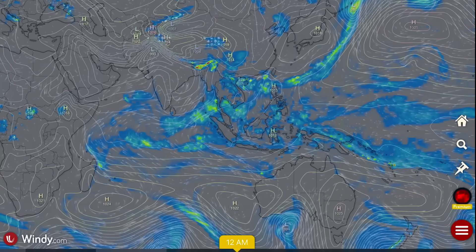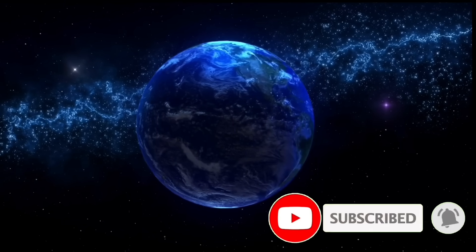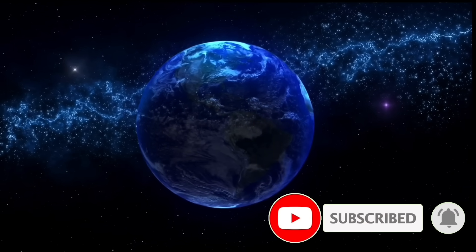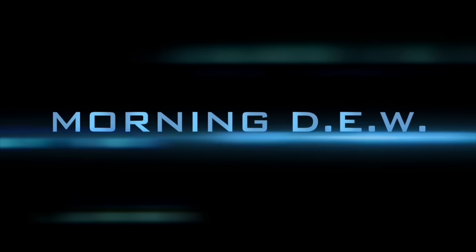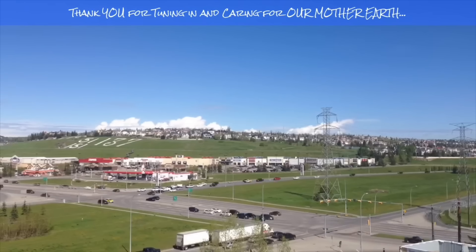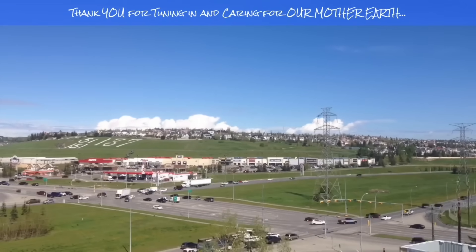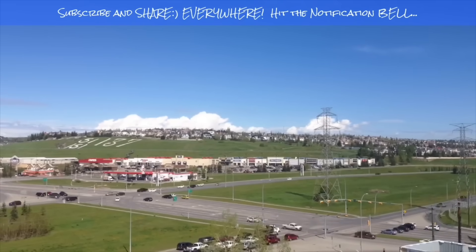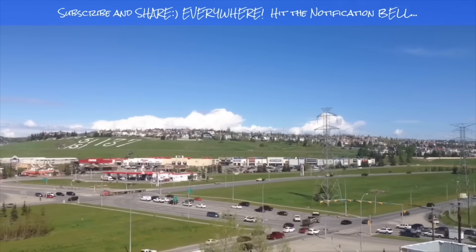Thank you everybody for watching. This has been Mike with Daily Events Worldwide, keeping humanity aware and prepared. Much love, good night, and thank you for watching. If you enjoyed today's video, please hit that like button, subscribe, and share with your friends and family from across the world.